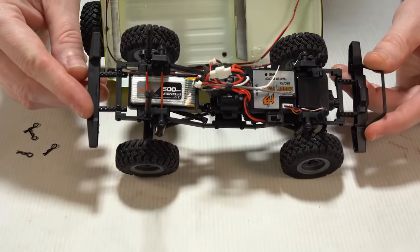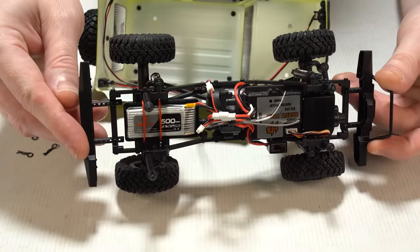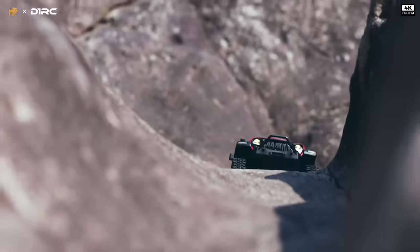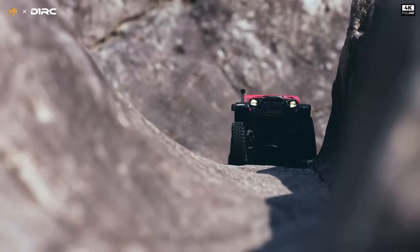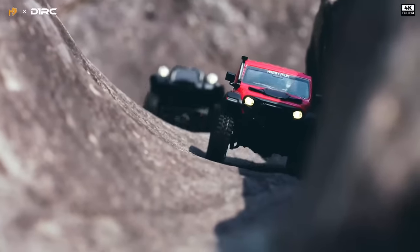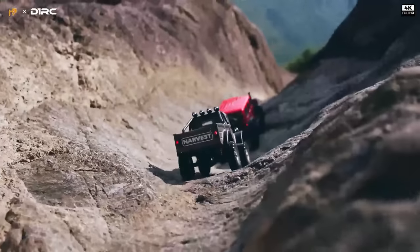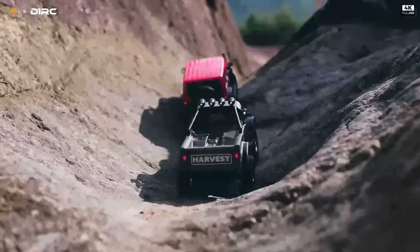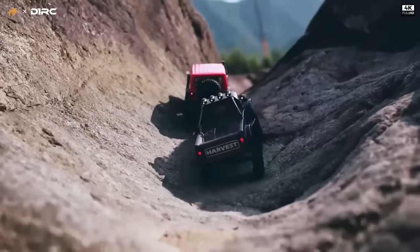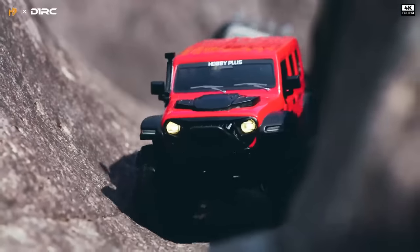The only requirement is four AAA batteries for the transmitter. Another option from Hobby Plus is the larger 1/18th Scale CR18, which includes all the same features as the smaller truck, except it's just proportionately bigger and offered in different body styles. The larger CR18 trucks also come fully assembled and ready to go, requiring only four AAA batteries, and they cost only $130.